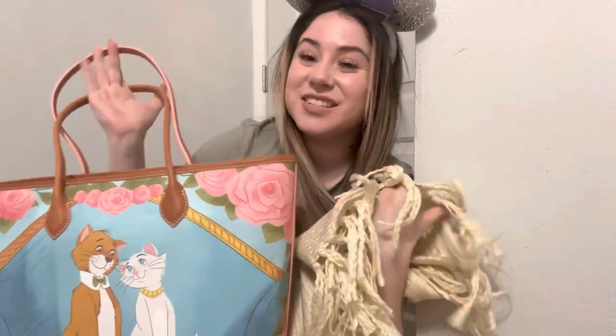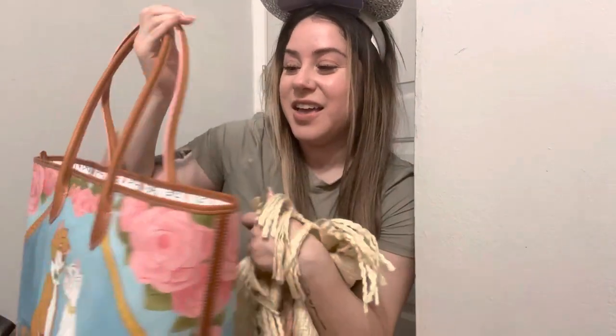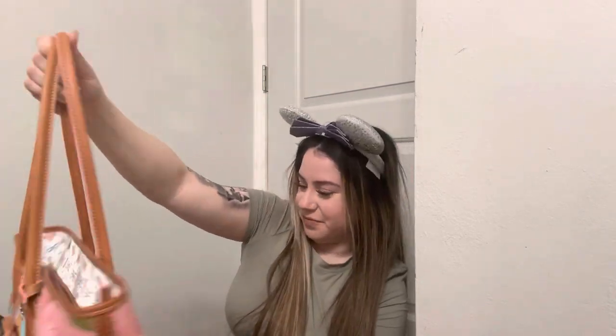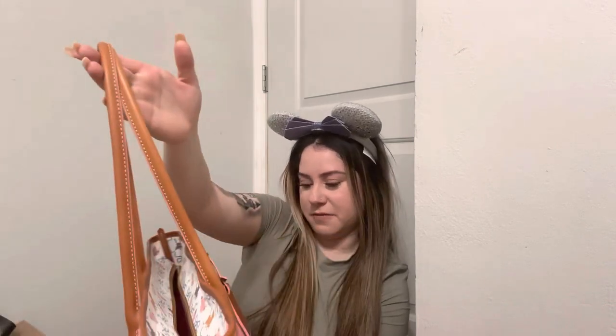Okay, so we have the blanket and we have our purse, and that was everything that was in my unboxing today. Thank you all so much for joining me in my first Disney Dooney and Burke unboxing — this just made me really, really happy. I'm glad I stayed up a little later just to open this. All right, everyone, I hope you have a beautiful day or night wherever you're at. Don't forget to subscribe and keep dreaming those Disney dreams. Bye, everyone.